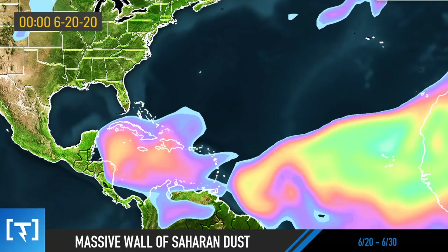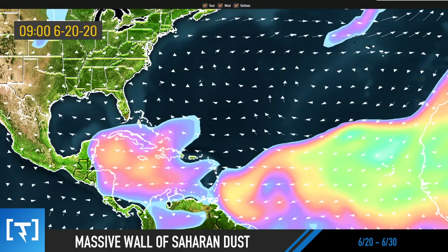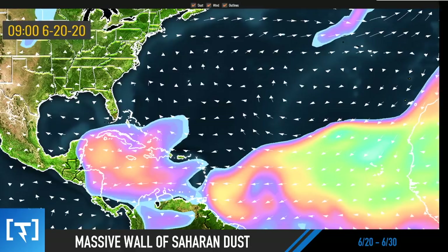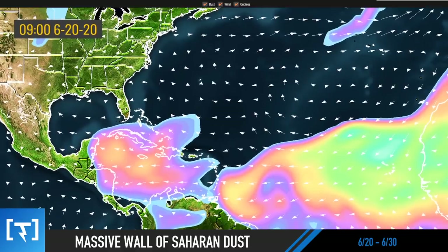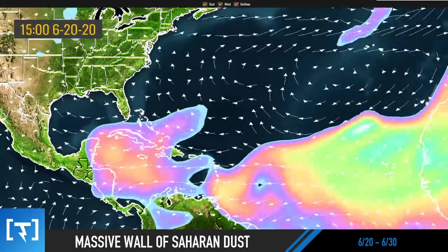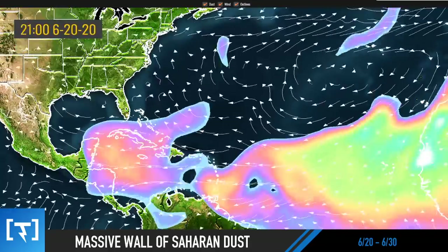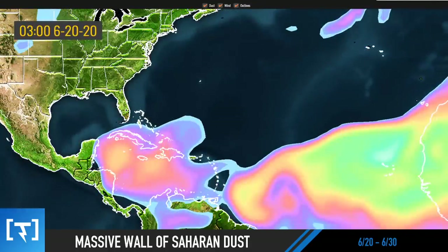Watch what happens as we go into the future here. We're starting off at the 20th — this is an algorithm I coded with our custom models. Let me know in the comments what you think of these. Do you like the color scheme? I want to make these suited to your preferences, since models on other sites can be hard to read. These arrows show wind trajectory.